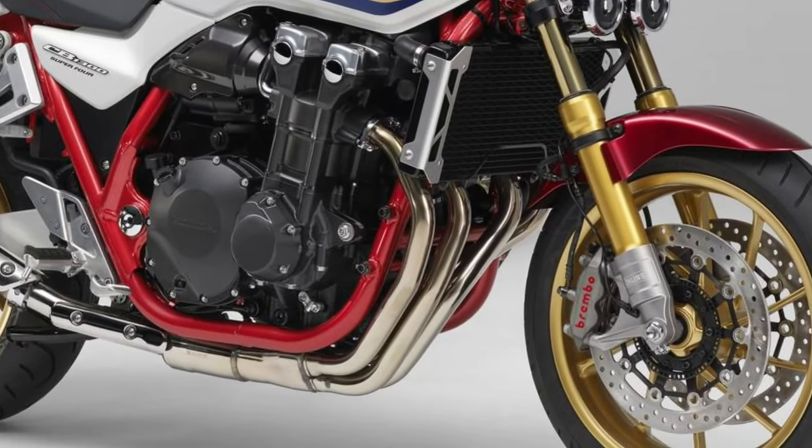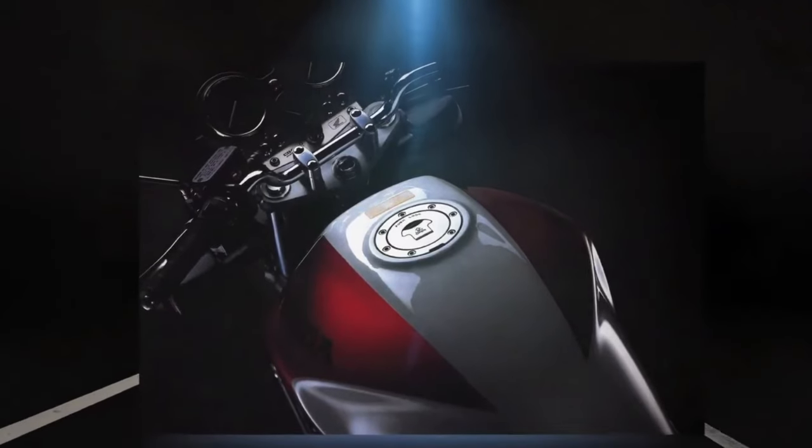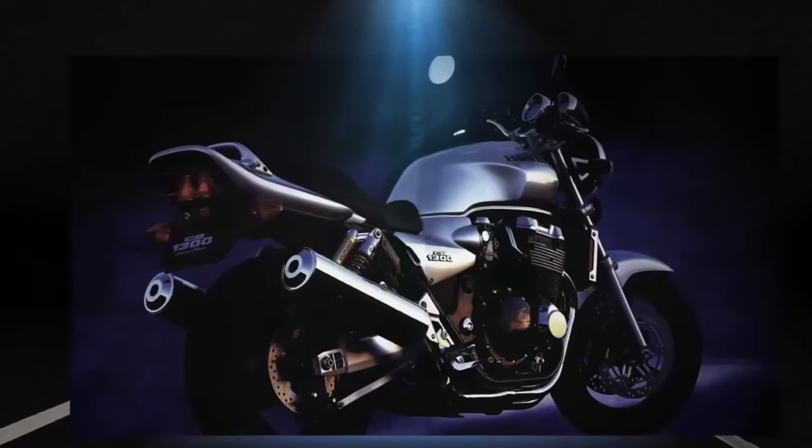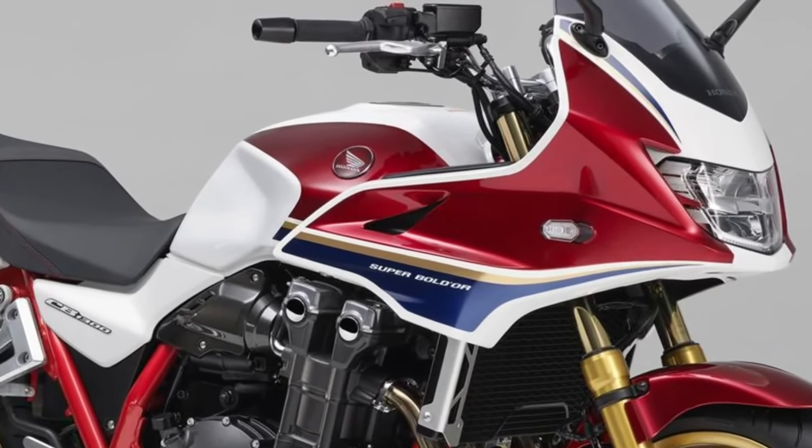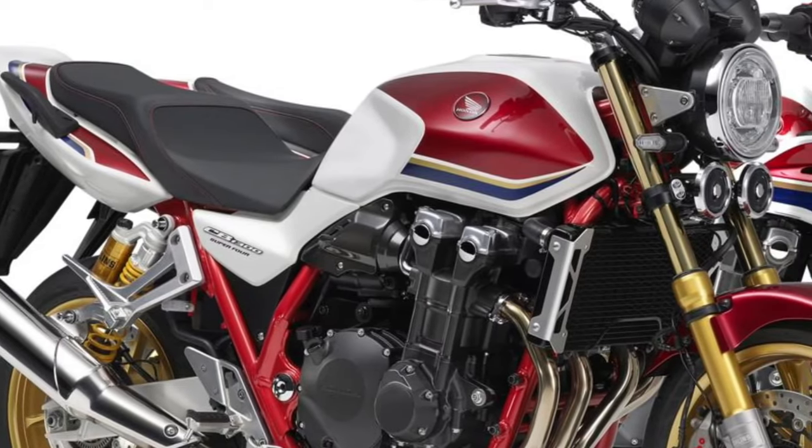The 2024 Honda CB1300, a classic yet modern naked bike that embodies Honda's commitment to performance, style, and innovation, delivering a thrilling riding experience for enthusiasts around the world.